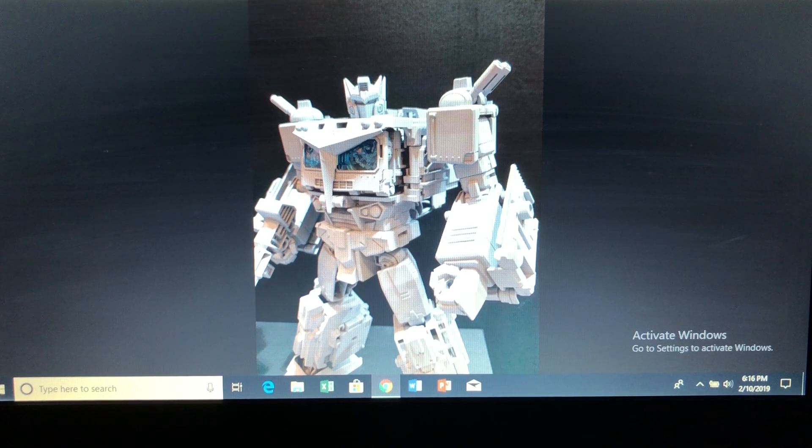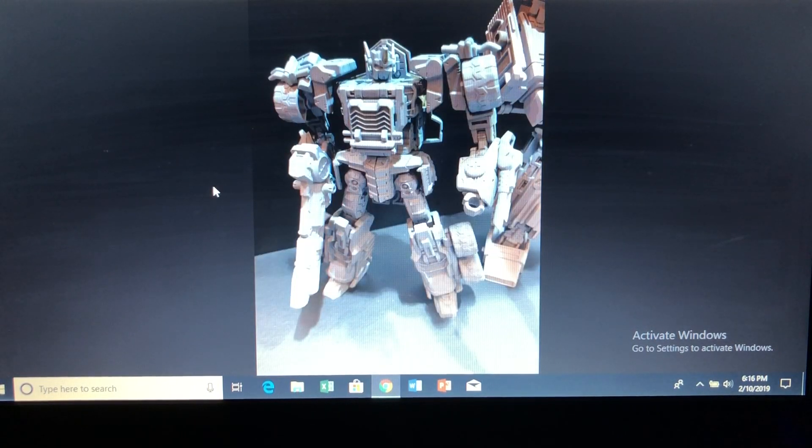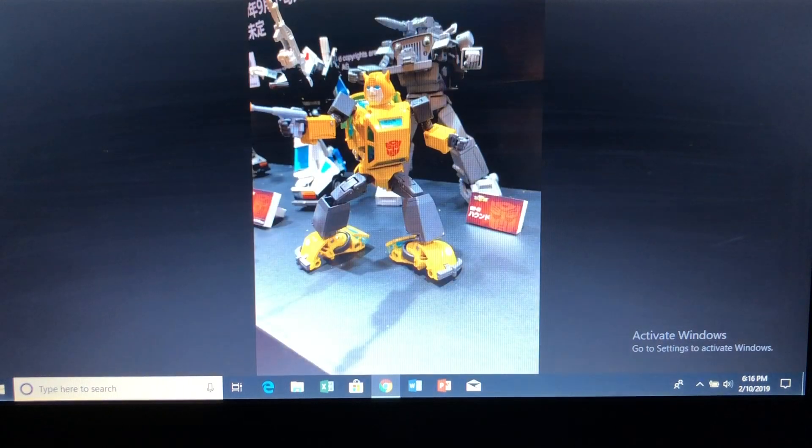Next is the Armada Convoy or Armada Optimus Prime that transforms into that really wide semi-truck. It was very anime-ish. I wasn't a big fan of this character, actually, but this upcoming toy looks absolutely great. Very excited to get it. We'll have to wait and see.